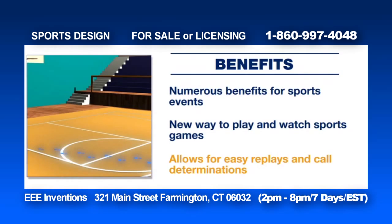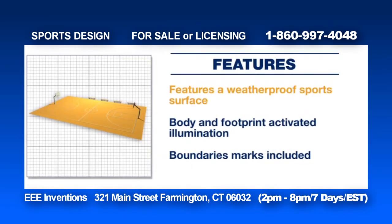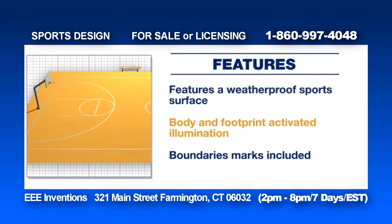The device emphasizes boundaries and marks, helps track player movements, and allows for easy replays and call determinations. The IVCF features a weatherproof sports surface with an underground lighting system and camera and video playback systems. The device has body contact and footprint activated illumination.